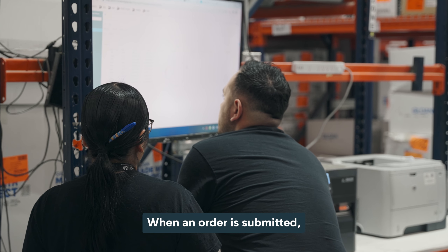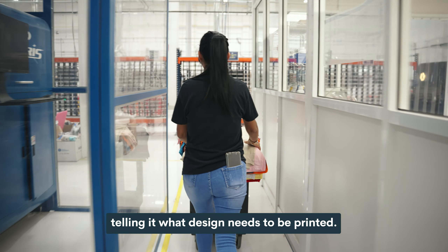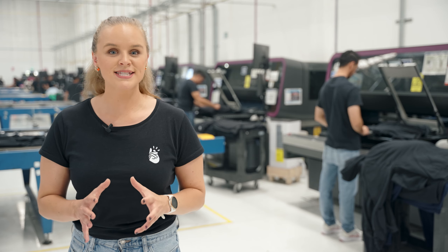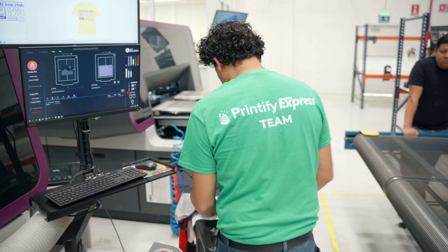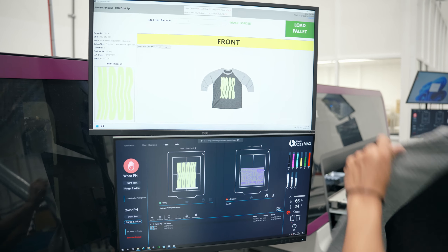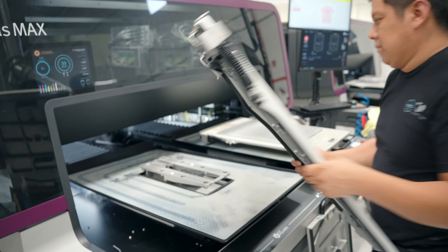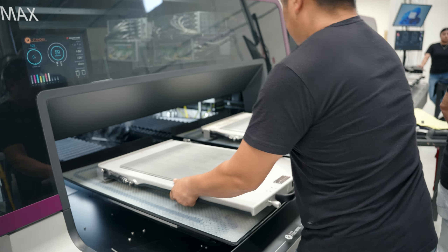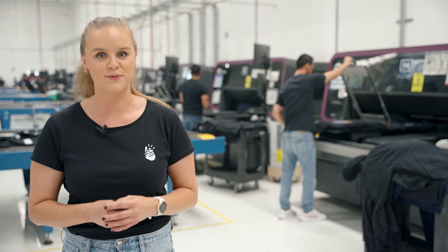When an order is submitted, it'll be automatically sent using special software to the printer, telling it what design needs to be printed. I'm standing by some of the best printing equipment in the industry. The first step is to scan a QR code that gets married to your item. This QR code tells the printers exactly what item it is, what color it is, as well as the size of the item. This then allows the printer to use its special technology to automatically choose the best ink settings so that you get the most vibrant print.